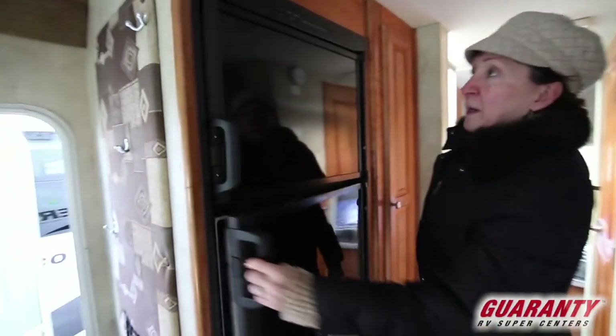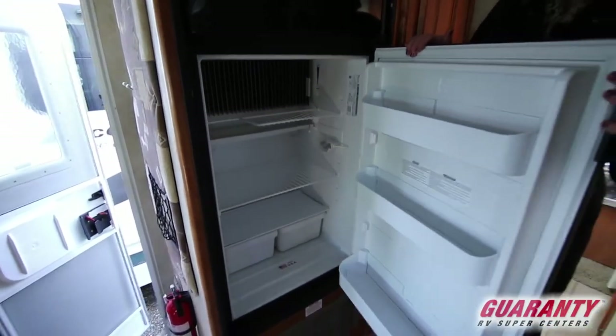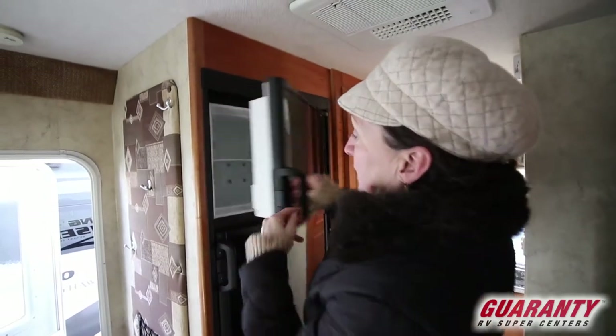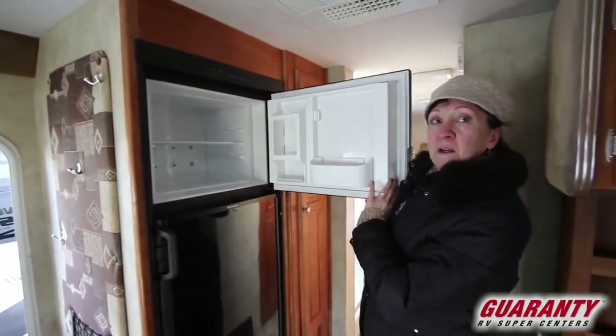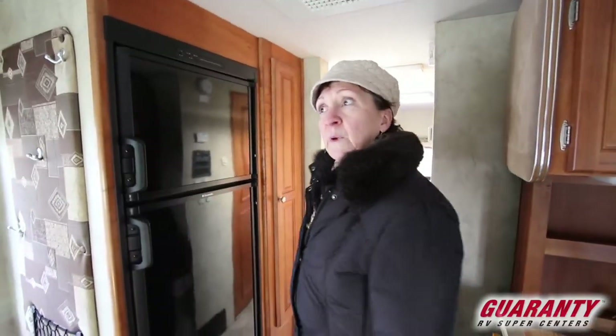A little Dometic refrigerator that works on gas or electricity — very clean, very nice interior. You wouldn't know this was pre-owned unless we told you.